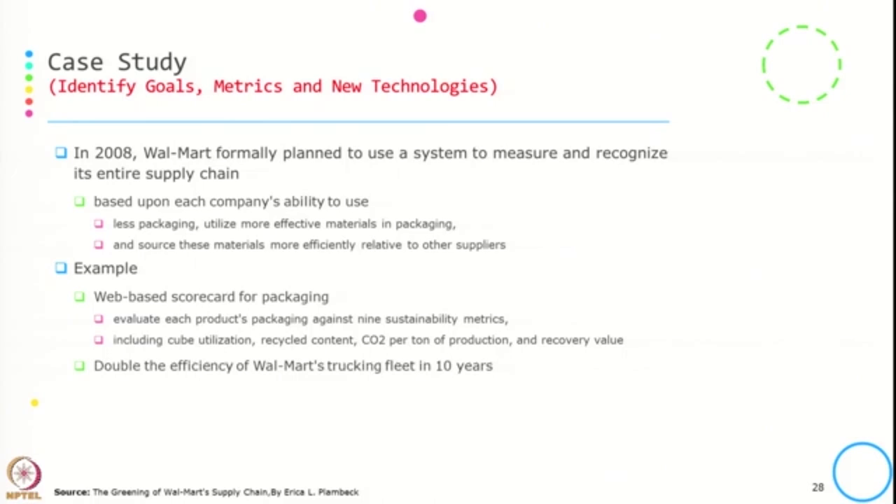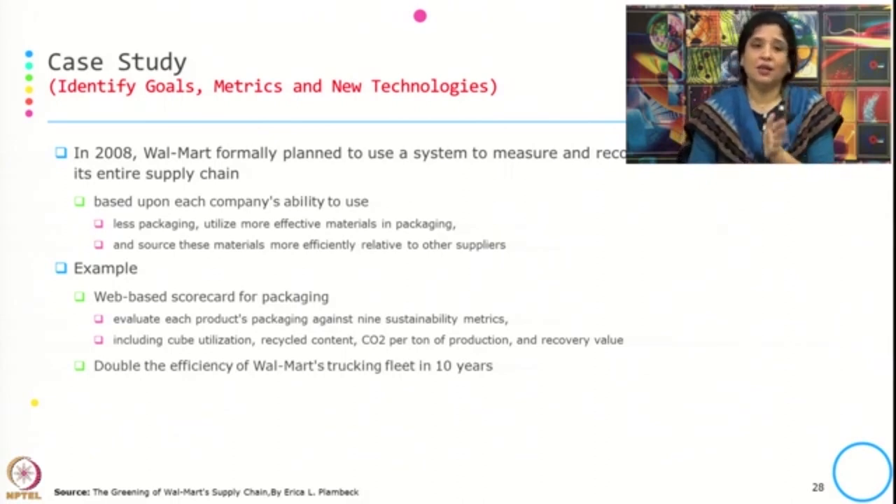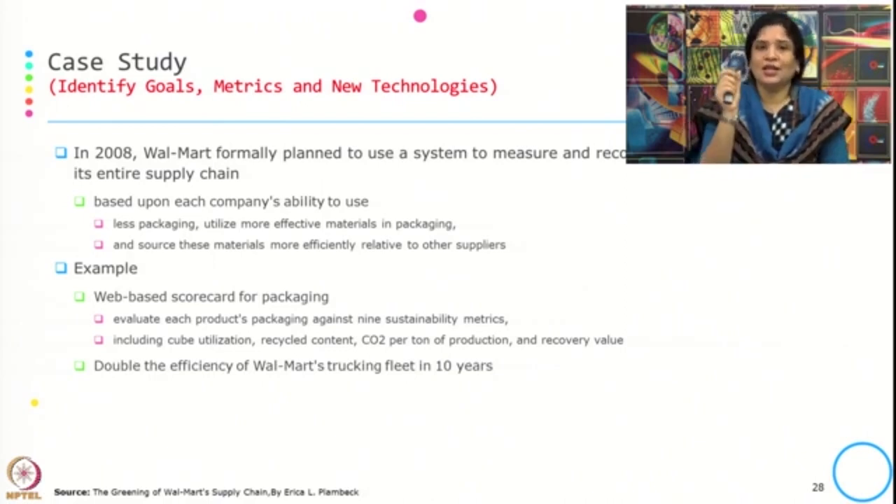They developed a wave-based scorecard for packaging, evaluating each product's packaging against nine sustainability metrics including cube utilization, recycled content, CO2 per ton of production, and recovery value. Another example is that rather than the initially planned incremental efficiency increase in their logistics trucking fleet, they targeted doubling the efficiency within the next ten years. Overall, they were identifying the metrics where changes were needed and bringing in new technology to address sustainability concerns.